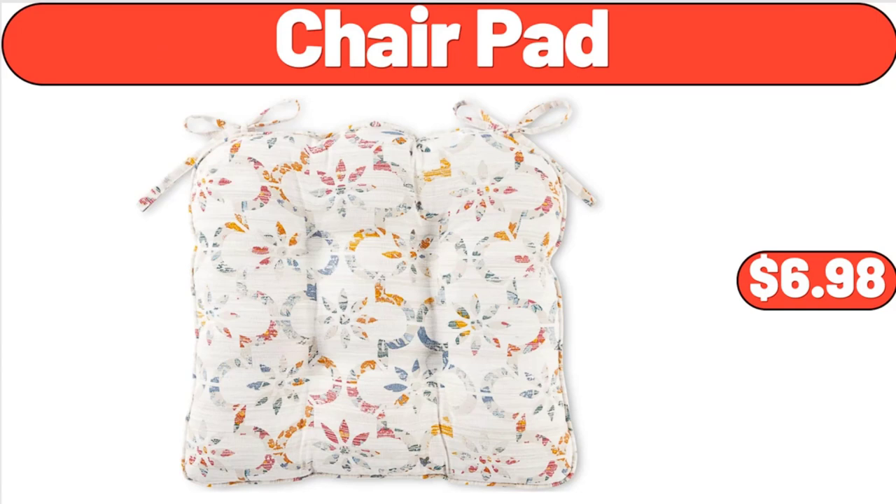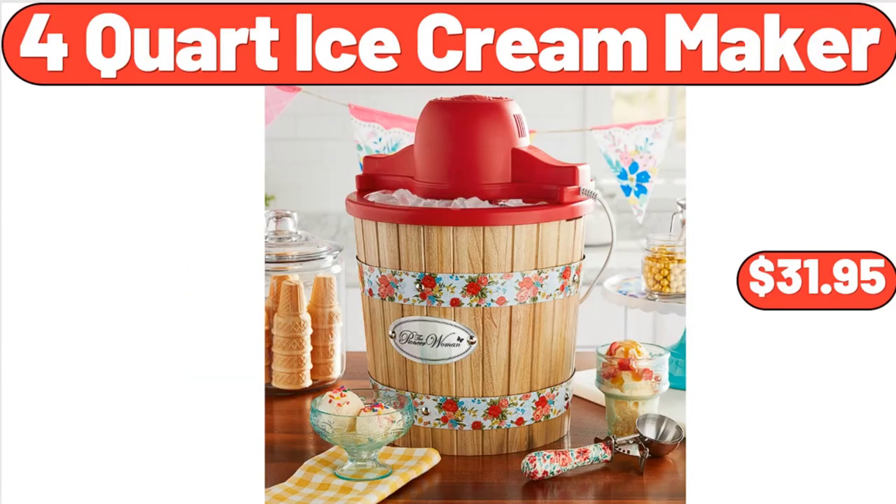Chair Pad, $6.98. Four-Quart Ice Cream Maker, $31.95.